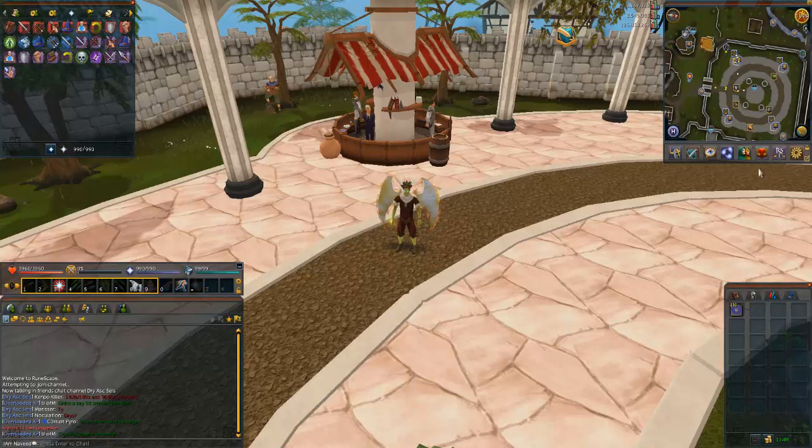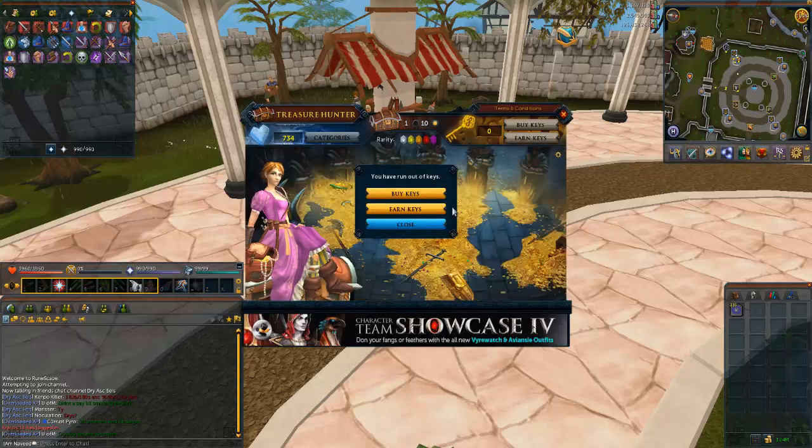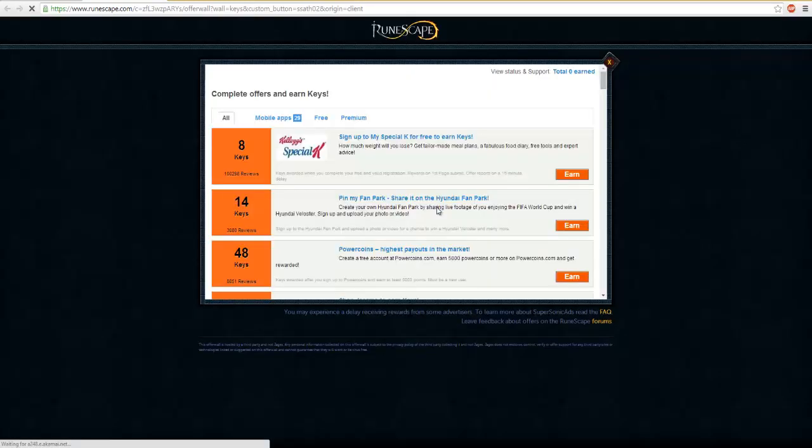Hey guys, so today I was pretty much looking around RuneScape and a few things have changed since I've been away. I haven't actually read any of the updates for the last two months, so I'm going to do that today — read all the updates, see what I've missed. I think I've missed a couple of quests, so I've got to do that and hopefully I'll make a video about those also.